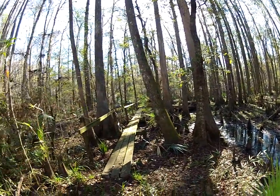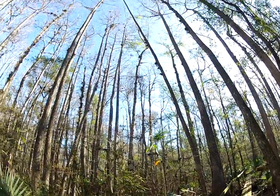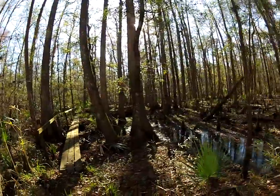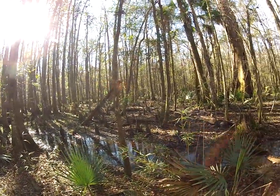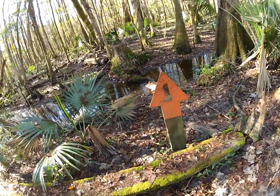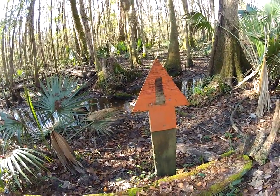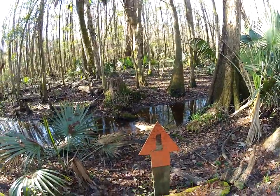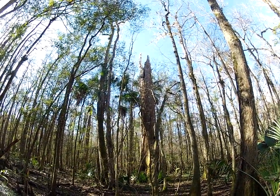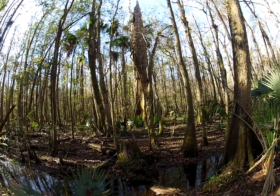I want to check in with you right here along this part of the trail — this beautiful hike. Because in this cypress tree area I noticed this little symbol, this orange arrow pointing that way. If you look straight ahead, there is a huge cypress tree right there. There are other ones here in the forest too.